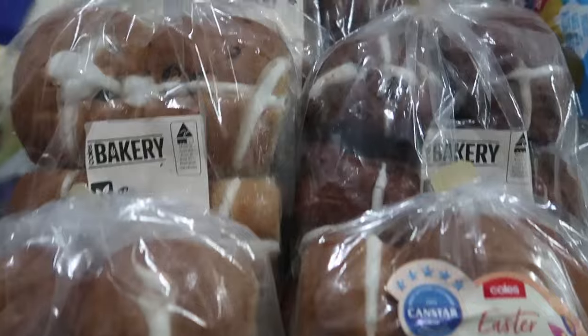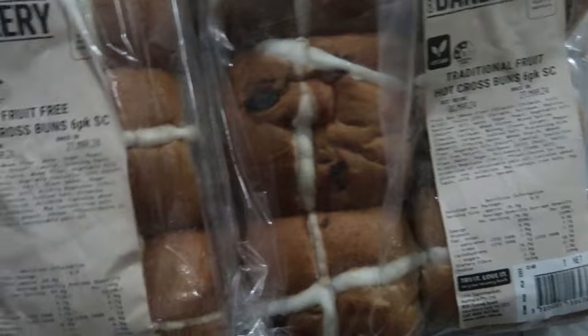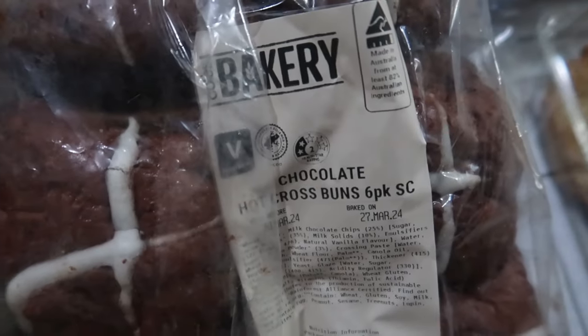I bought lots and lots of hot cross buns. These freeze really well and we got a large variety — some traditional ones, some fruit-free ones, some apple and cinnamon, and of course some chocolate ones.